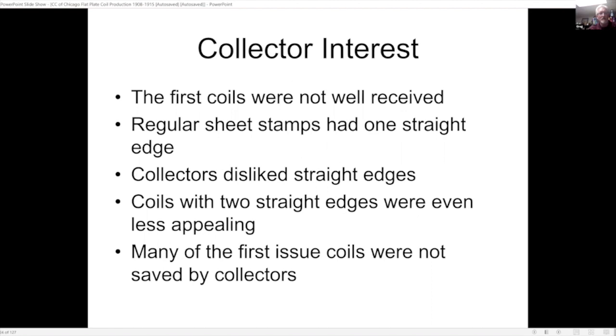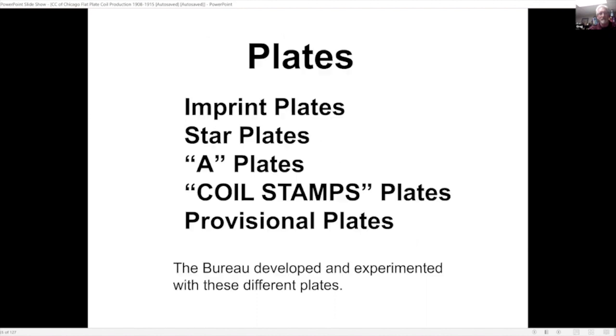The first coils were not well received. Sheet stamps produced back then all had a straight edge around the outside, and those are not usually what people like to collect. When coils came out they were even less appealing because they had two straight edges, so many of the first issues were not saved by collectors.